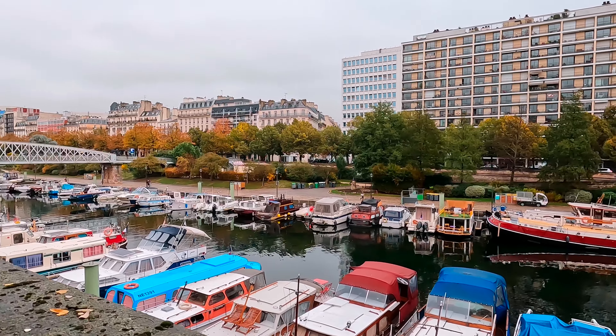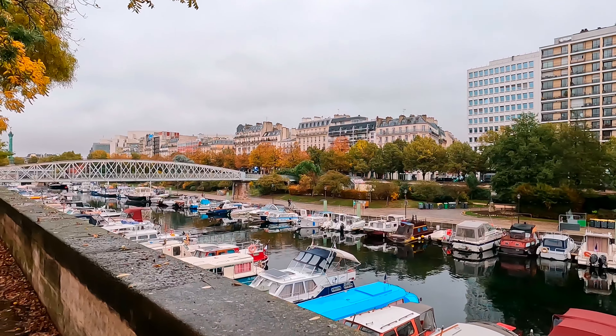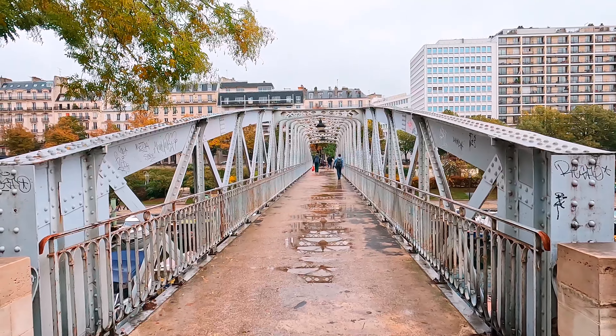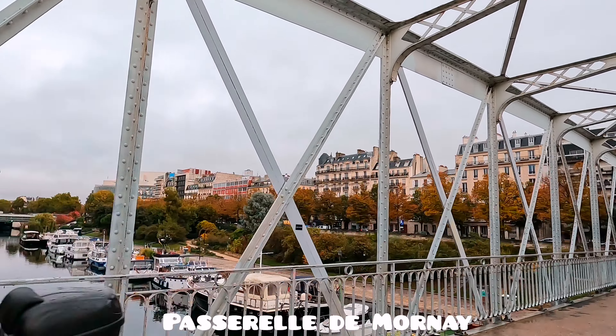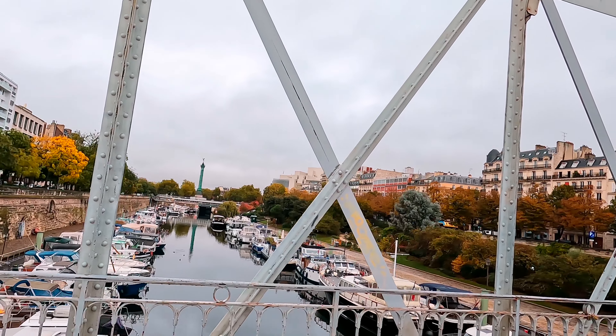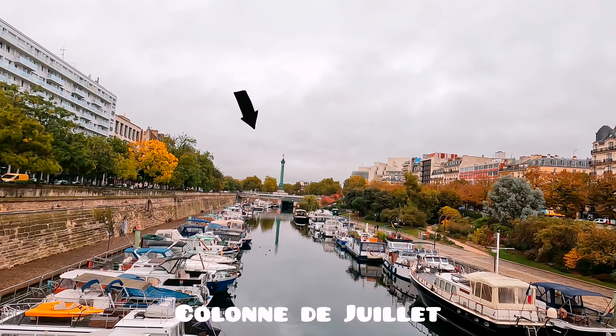This is the first area we visited on the first day. It's only our second time in Paris and we only have about three days to explore. Our schedule really depends on our baby, who's only one year old, so we can't plan everything too rigidly.